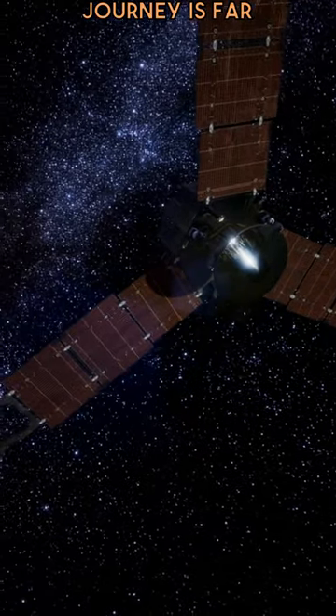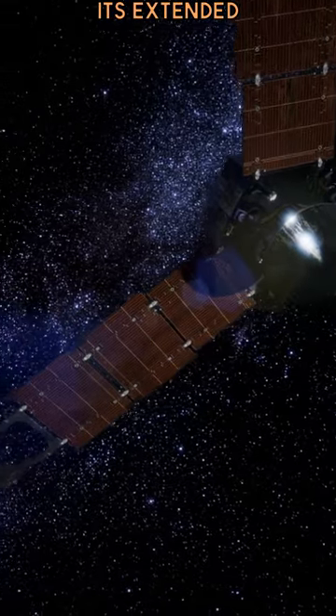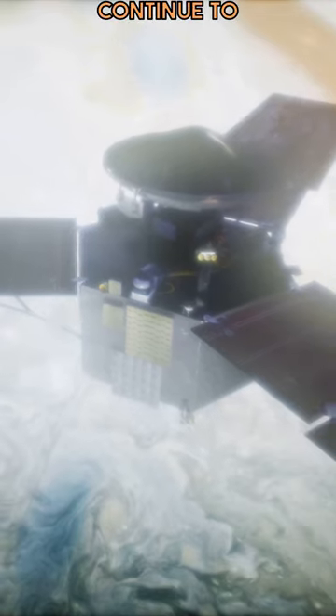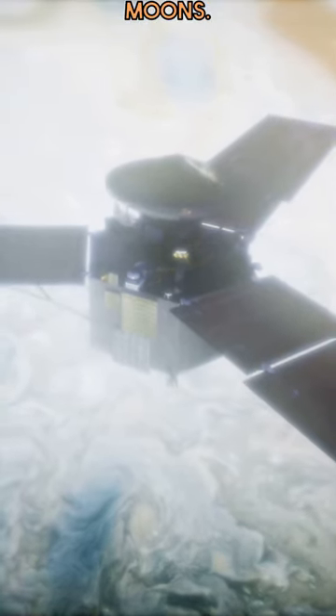Juno's incredible journey is far from over. With its extended mission ending in 2025, this intrepid probe will continue to unveil the wonders of Jupiter and its moons.